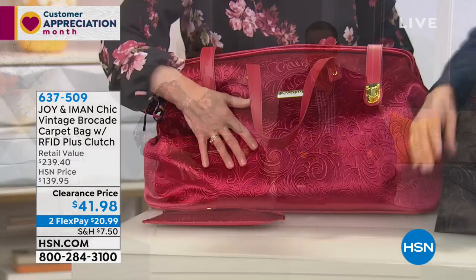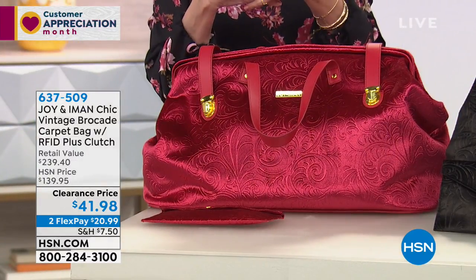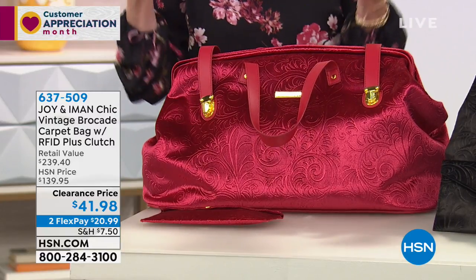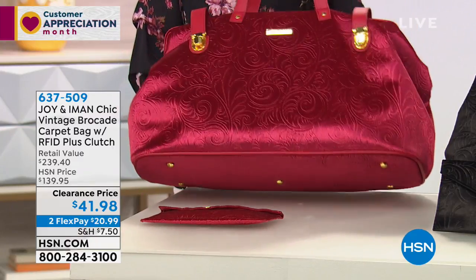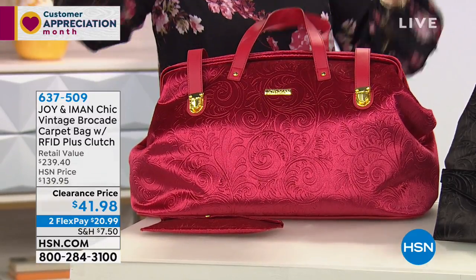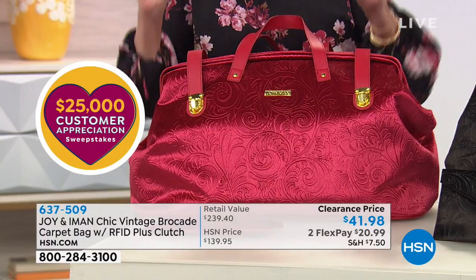You're going to be really stepping into the spotlight with a bag that's iconic, absolutely gorgeous, comes from the mind of Joy and Iman, all that interior organization, RFID protection, all the durability and beauty in this beautiful velvet brocade and leather bag that's going to give you stuffability with 3,000 cubic inches worth of organization built right inside.